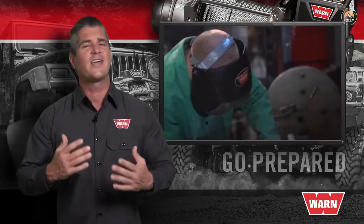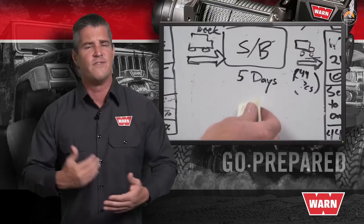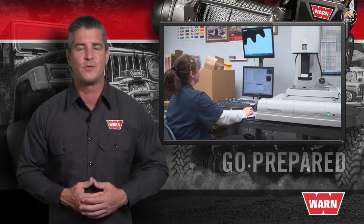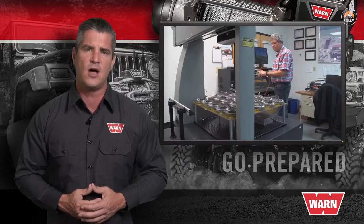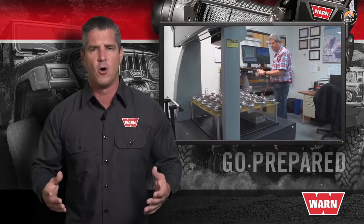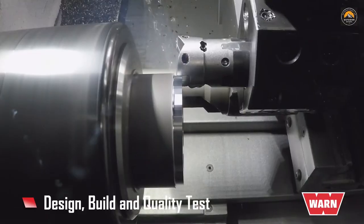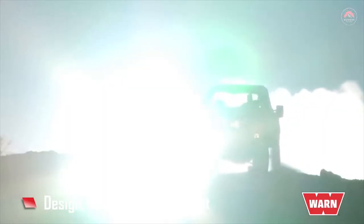When comparing winches and the companies that build them, you'll discover that the cost of research, development, lab testing, and field testing is simply too high for most companies — so they just don't do it. This leaves the consumer with an untested, unproven product that fails the moment you need it most. It takes a company of WARN Industries' size and experience, along with a team of engineers, to design, build, and quality test the WARN 16.5 Ti heavyweight winch.